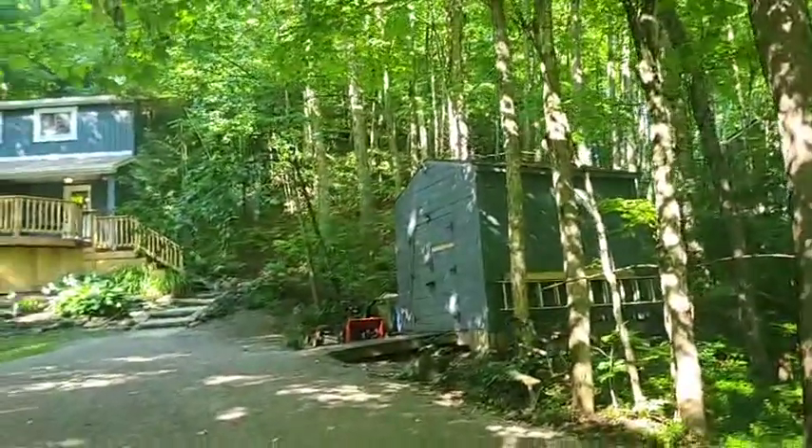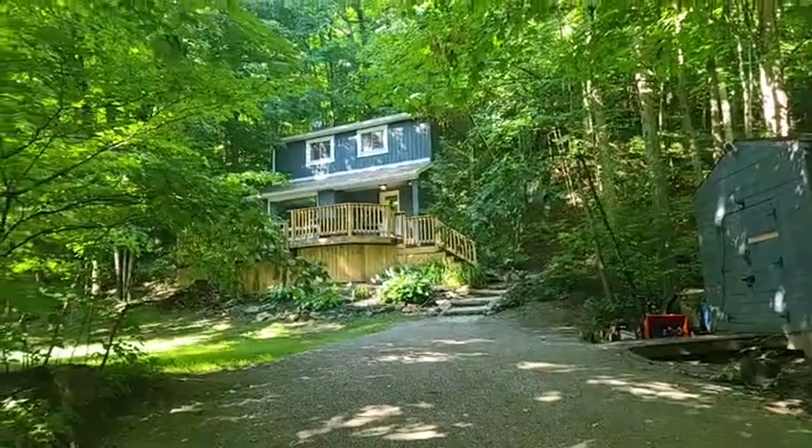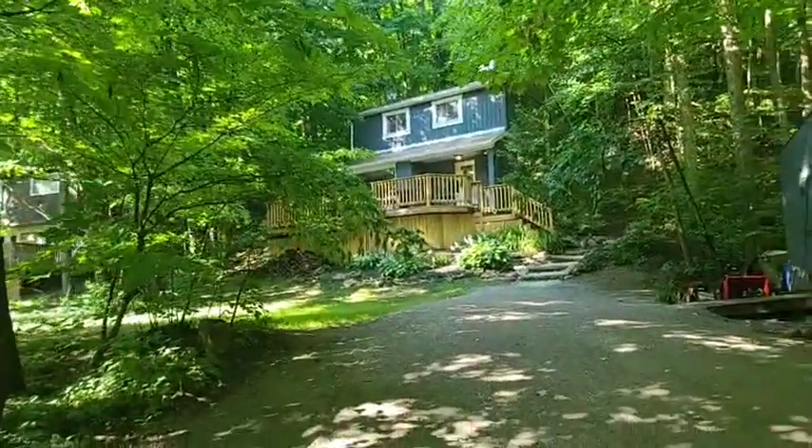We have a shed here. The fascia, the soffits and the eavestroughs were all done in 2018, as well as the siding. The front deck was just done a couple of weeks ago.